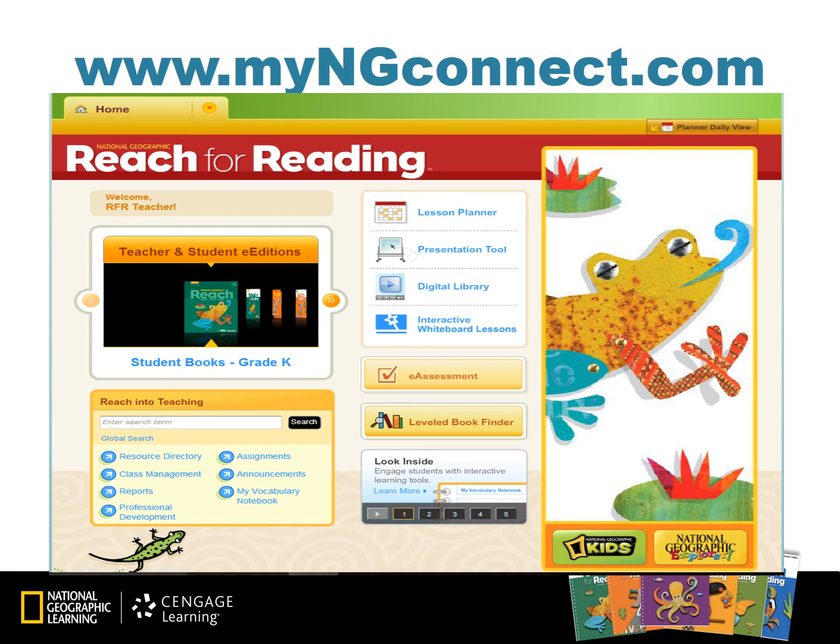The resources we discussed today can be found on www.myngconnect.com, the companion website for Reach for Reading. I recommend the professional development link for the author monographs, reading routines, and recorded modules from our literacy experts. The resources, including the practice masters, graphic organizers, assessment masters, and metacognitive measures, are found in the resource directory in the Reach into Teaching box.